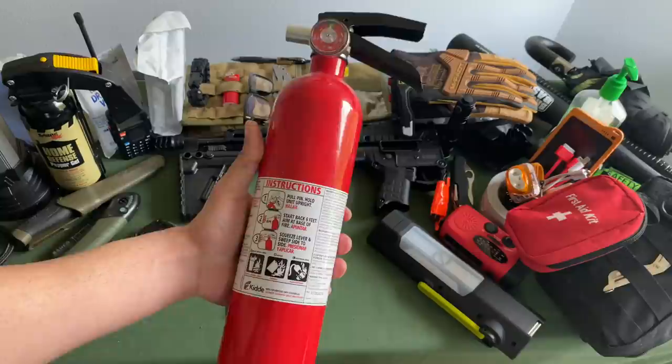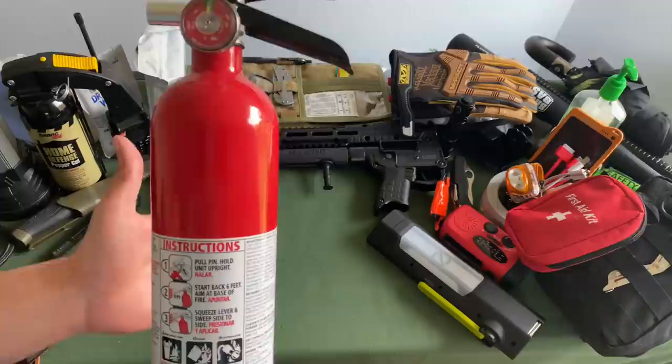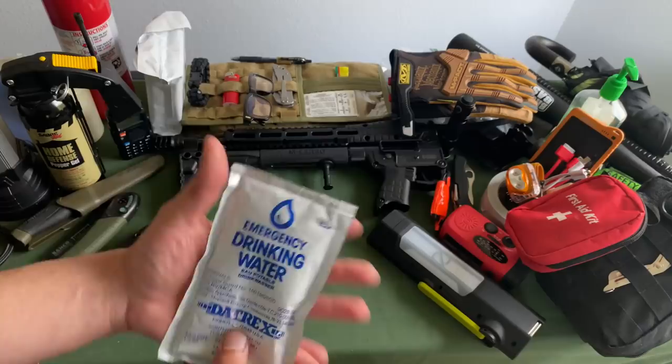A fire extinguisher — this is a big one. I've got one mounted to the front of my Jeep as well. If you've ever gone overlanding in a Jeep, you know fires happen. Having that fire extinguisher handy, close to the pepper gel, allows you to put out quick fires without letting things go too crazy.